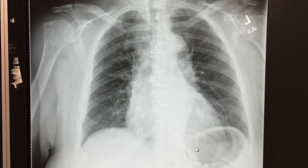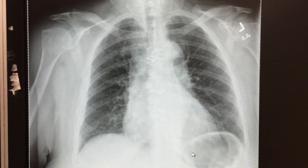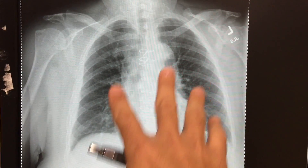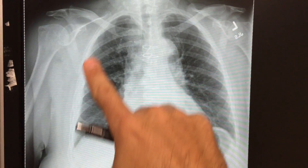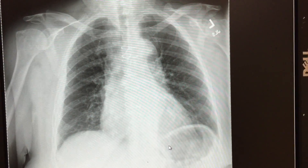It looks like a pseudo-perforation of the bowel where there's air under the diaphragm, but that's a normal incidental finding. The ribs are pretty well expanded, the heart looks a little bit large, especially in the mediastinum. The ribs look pretty good overall.